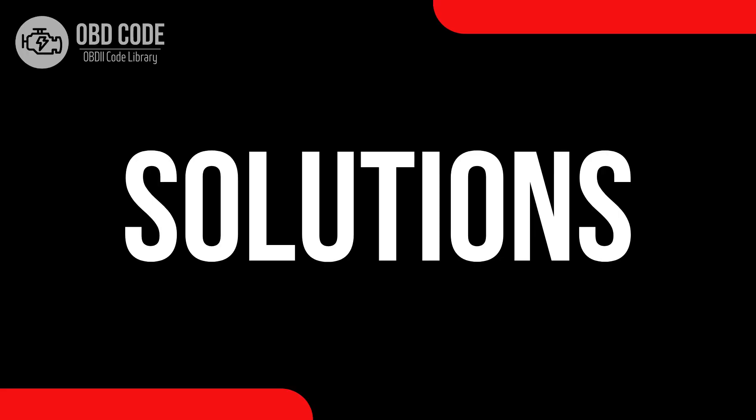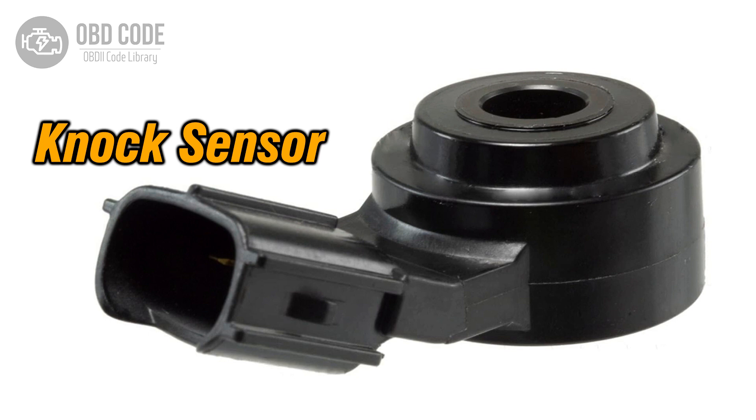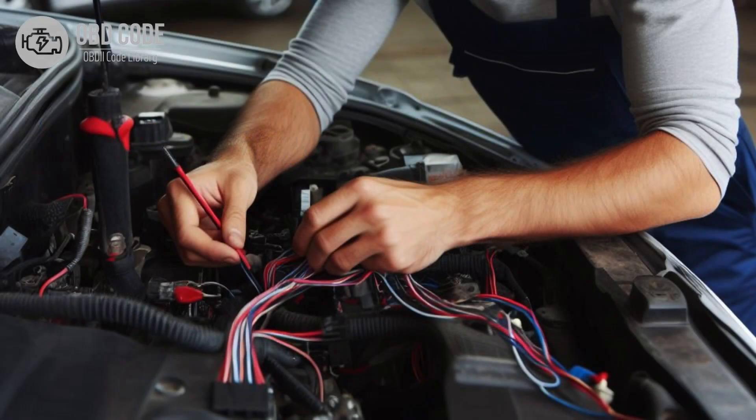Code solutions P0325: 1. Inspect and, if necessary, replace the knock sensor in bank one or the single sensor. 2. Check for any faults or damages in the wiring or connections of the knock sensor circuit.